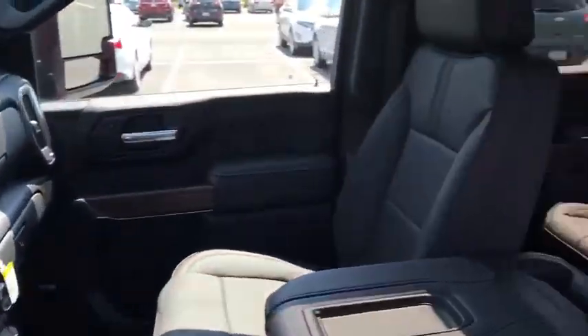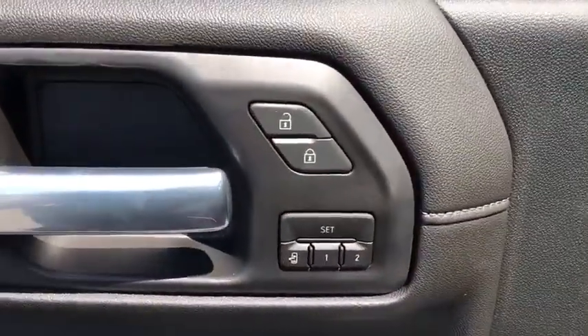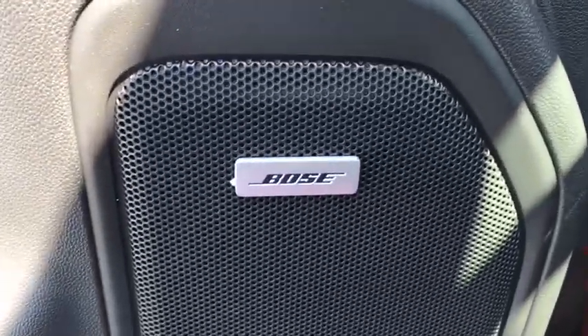Power steering, floor mats, four-wheel disc brakes, universal garage door opener, eight speakers, security system, electronic stability control, fog lights, power windows, power door locks.